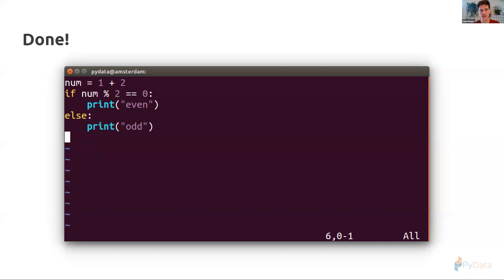Of course I skipped over many things — there's still a lot to talk about: generators, function calls, the Python object model. If you're interested in this topic, the top two books on the Python virtual machine are really good. If you're interested in the new PEG parser, there's a great nine-part blog series by Guido on how it works and how the meta parser generator works. And of course, if all else fails, there is always the source code available on GitHub.